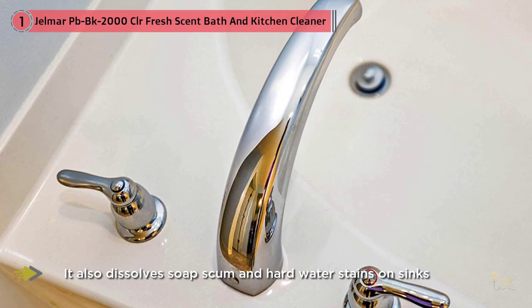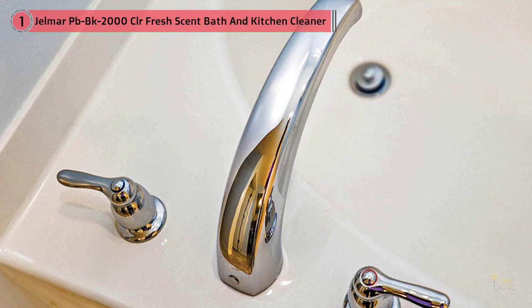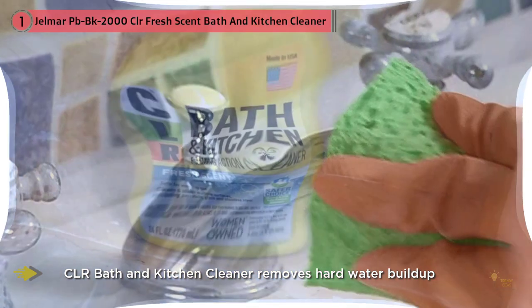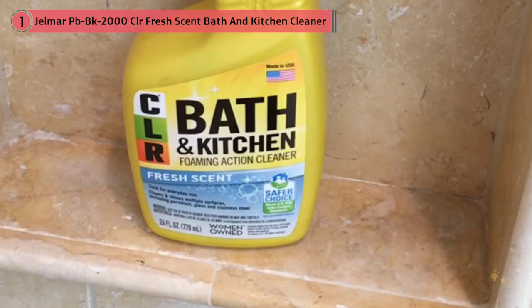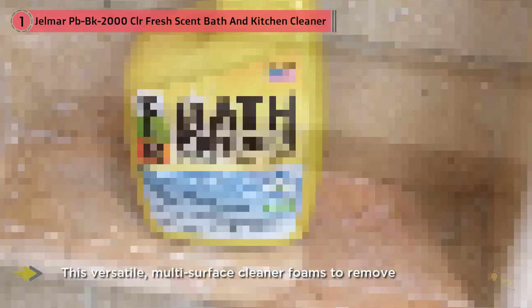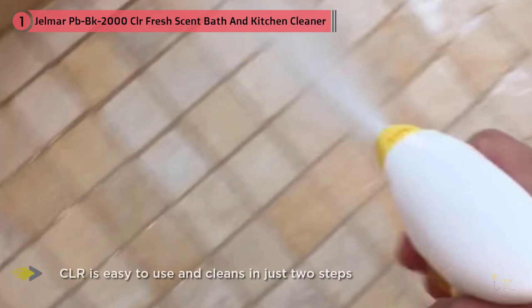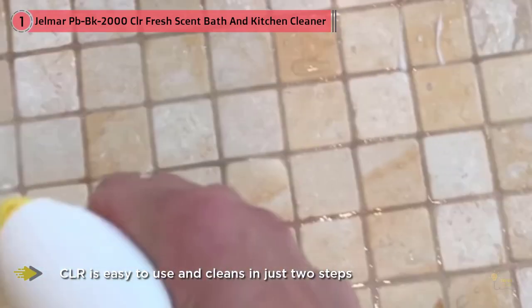It also dissolves soap scum and hard water stains on sinks, tubs, and shower doors. CLR bath and kitchen cleaner removes hard water build-up, calcium deposits, lime, and dirt from kitchen and bathroom surfaces without scrubbing or using several different products. This versatile multi-surface cleaner foams to remove even the toughest buildup from sinks, faucets, showerheads, and bathtub surrounds. CLR is easy to use and cleans in just two steps — simply spray the solution and wipe clean.